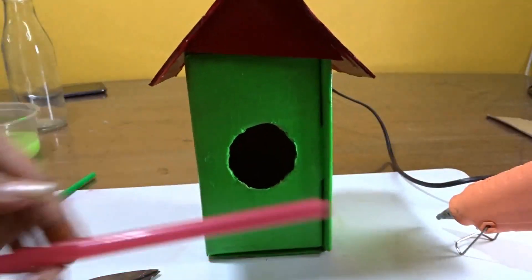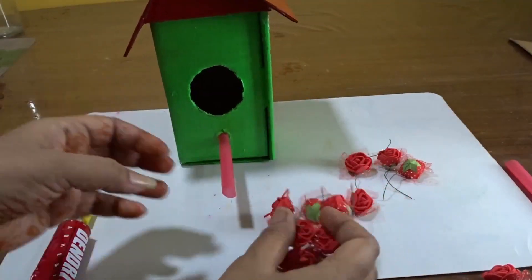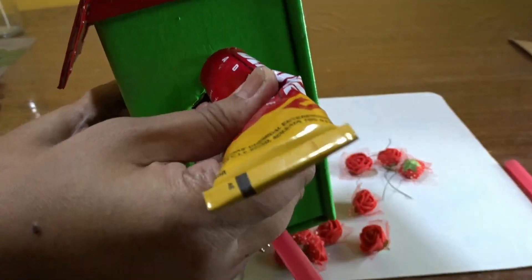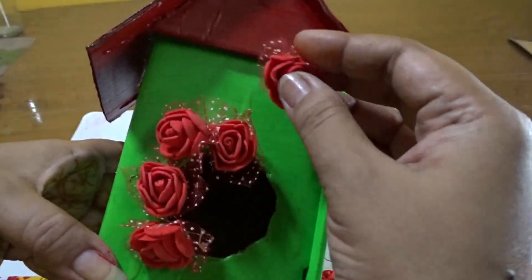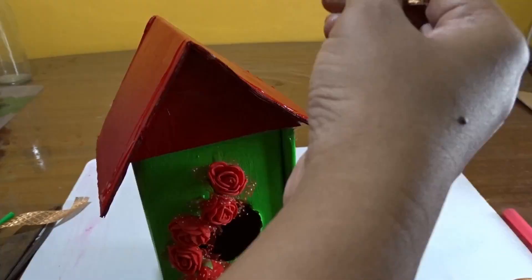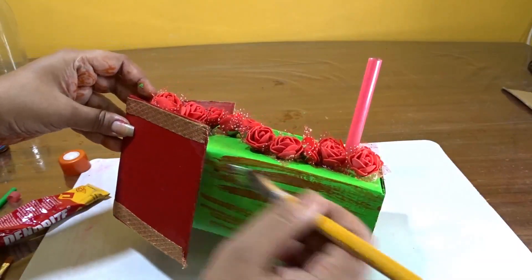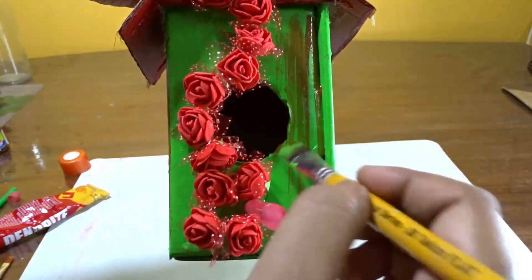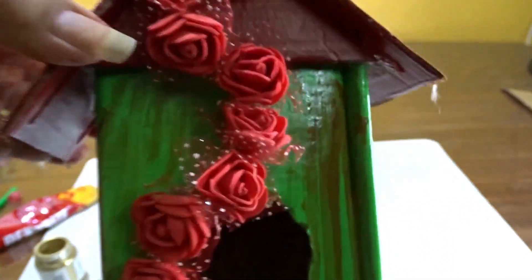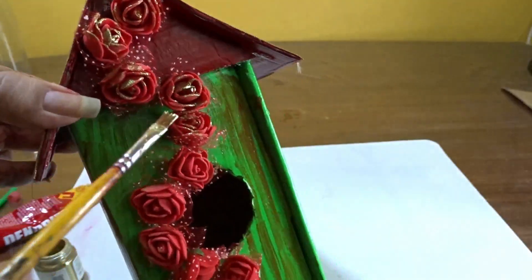I have fixed the roof with cardboard cut into pieces, colored with red. It has been attached to the house. A straw has been fixed for the birds to perch on. Some foam flowers bought from the market have been attached to give beauty to the bird house. I decorated the roof and gave the whole box a wood-like effect with brown paint and golden touch-ups on the flowers.